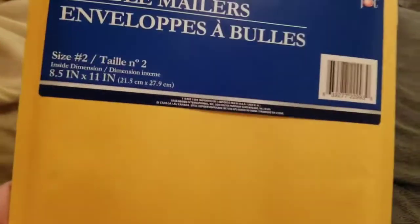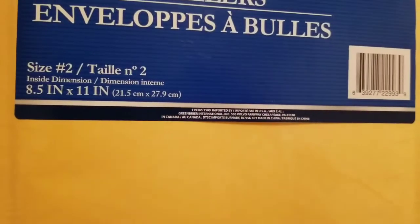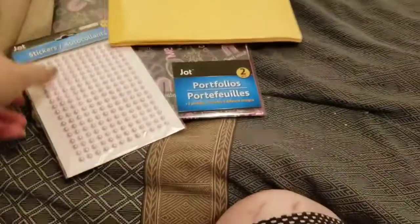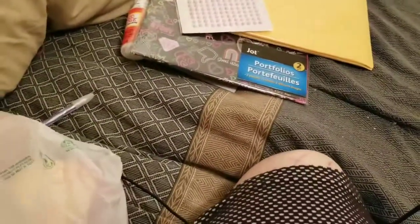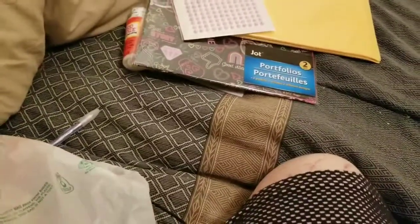I got a double pack of bubble mailers, the number two size, eight and a half by eleven inch. It's a good size for a pocket letter or something small that does not poof up and require the assistance of the postal worker to help.